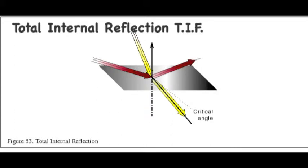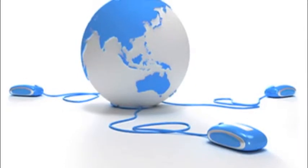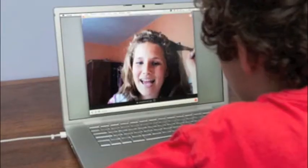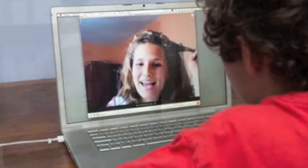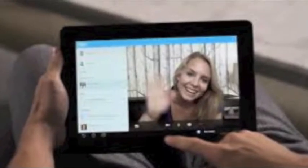Total internal reflection (TIR) is when light is trapped inside a substance because it reflects repeatedly. In TIR, no light is absorbed as the light travels. This is very useful and is used in fibre optic cables, which help perform medical operations and carry light signals for telephones, the internet and television. So, thank you light.